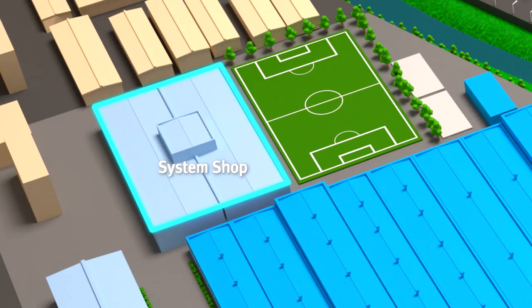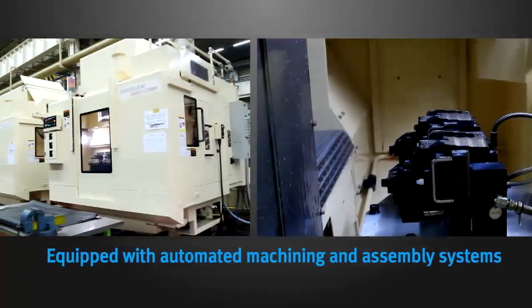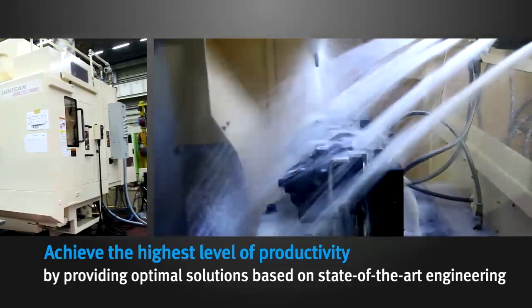Doosan Infracore Machine Tools operates automated machining and assembly systems based on its abundant experience and know-how, and aims to achieve the highest level of productivity by providing optimal solutions based on state-of-the-art engineering.